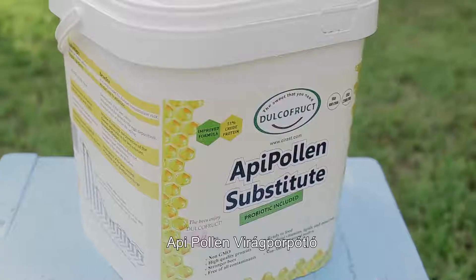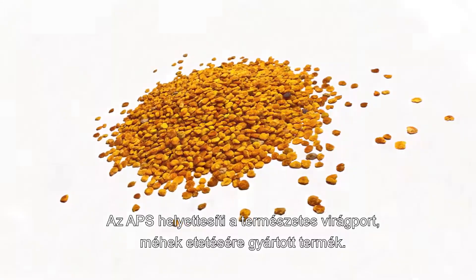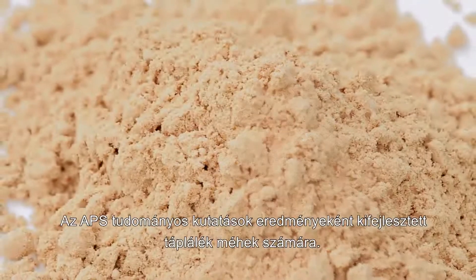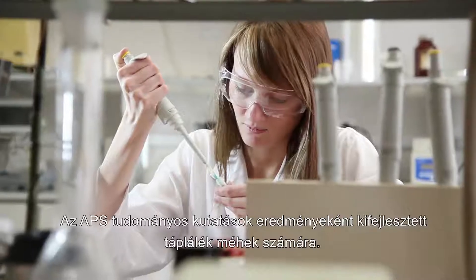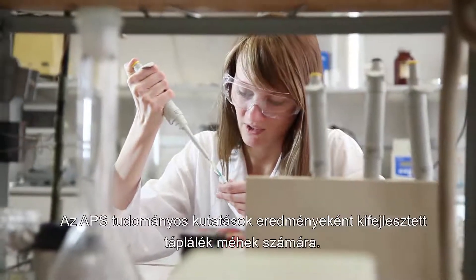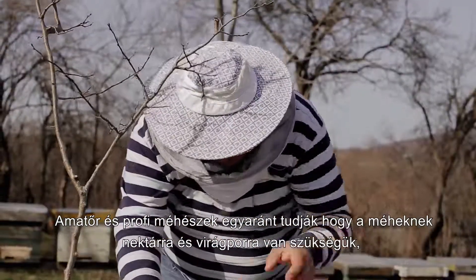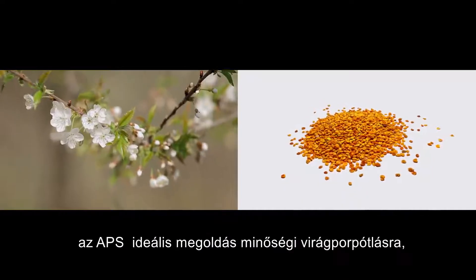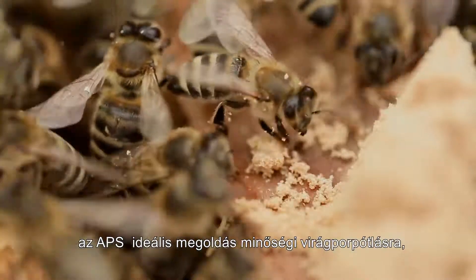Oppie Pollen Substitute is a replacer of the natural pollen manufactured for bee feeding. It is the result of research in the scientific environment, representing innovation in bee nutrition. Amateur or professional, any beekeeper knows that bees need nectar and pollen. Oppie Pollen Substitute is the ideal solution for quality protein feeding.